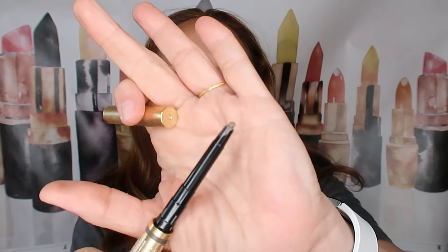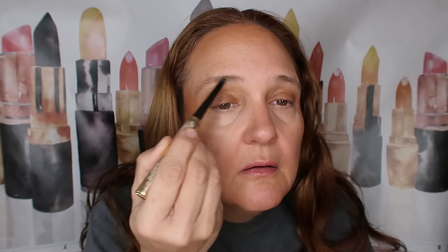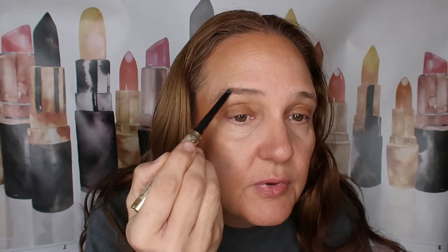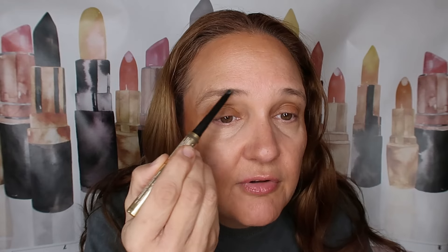Next up, I have to go back to my brows and take the pencil side of the same Kiko Milano and just add a tiny bit more — not too much. I want to have fluffy, youthful-looking brows, but without going over the top. That's definitely enough. Don't exaggerate.